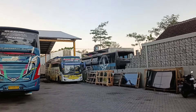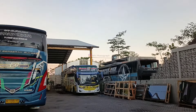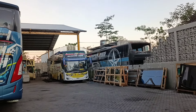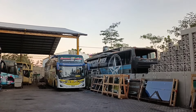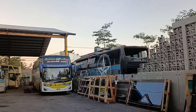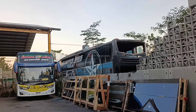Kali ini kita mau videokan ada beberapa bus dari Bintang Prima, seperti yang ada di depan ini. Ini baru datang, Bintang Prima mau repair, jadi model-model terbaru, di Primo Auto Boost Body Repair atau biasanya disingkat PAPCO.